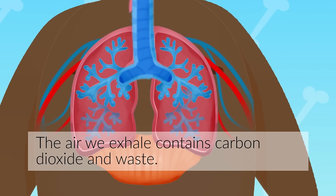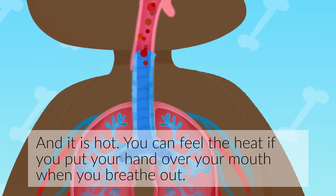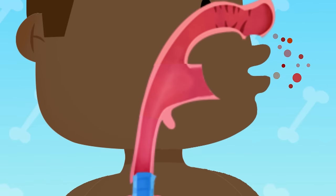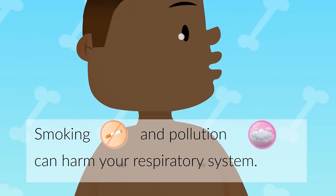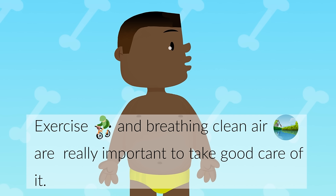The air we exhale contains carbon dioxide and waste, and it is hot. You can feel the heat if you put your hand over your mouth when you breathe out. Smoking and pollution can harm your respiratory system. Exercise and breathing clean air are really important to take good care of it.